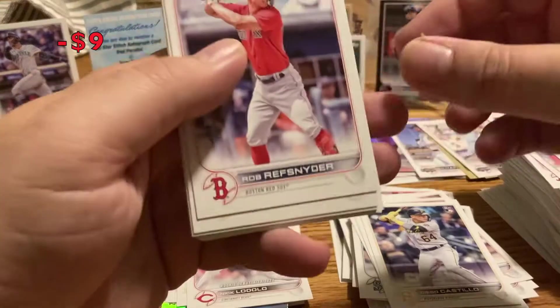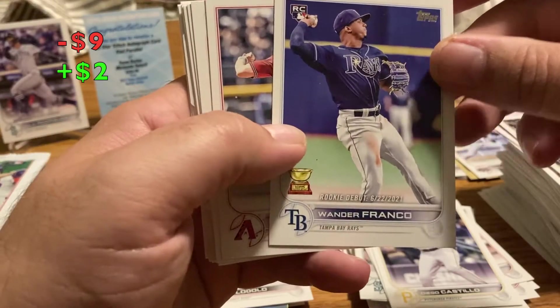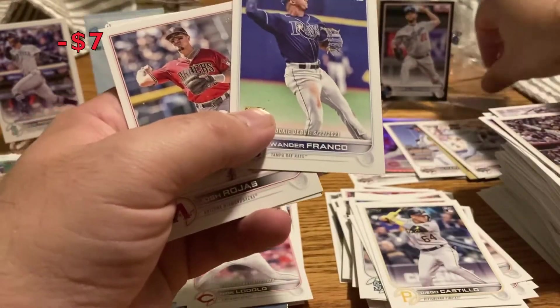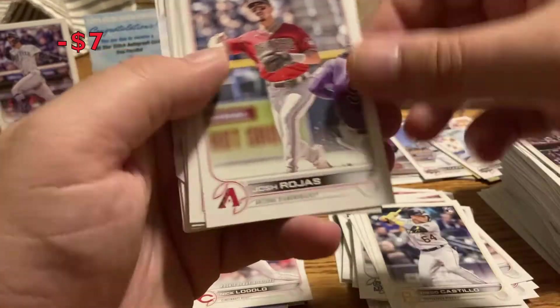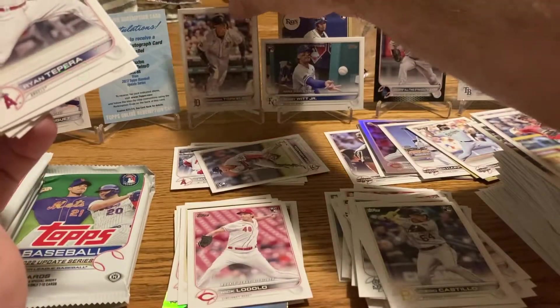Rod Refsnyder Red Sox, Jerickson Profar. And then — Juan de Franco rookie debut. Nice to get that. Josh Rojas, and here's Spencer Torkelson rookie card — very nice. We'll put him with the other Torkelson.